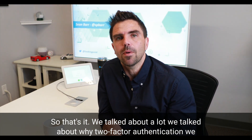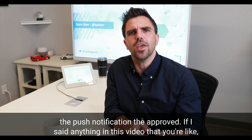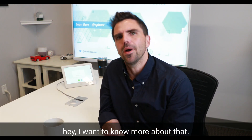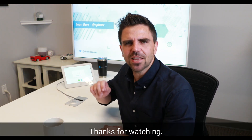So that's it — we talked about a lot. We talked about why two-factor authentication, we talked a little bit about phishing, talked a little bit about what you protect, the push notification, the approve. If I said anything in this video that you want to know more about, leave a comment. Make sure you like and subscribe so you can get all of our good content. We will see you on the next Back to the Basics. Thanks for watching.